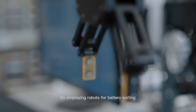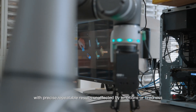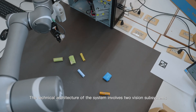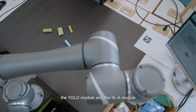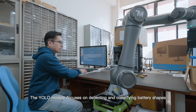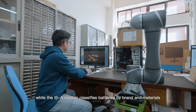By employing robots for battery sorting, we greatly improve work quality with precise, repeatable results, unaffected by emotion or tiredness. The technical architecture of the system involves two vision subsystems: the Euro module and the ISA module. The Euro module focuses on detecting and classifying battery shapes, while the ISA module classifies batteries by brand and materials.